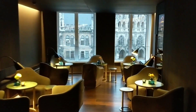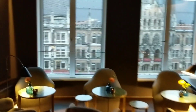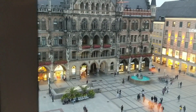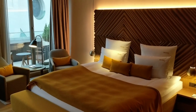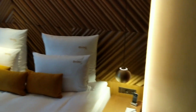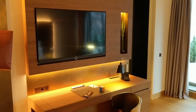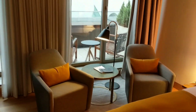The dining area offers magnificent views of the city's main square. The hotel features luxuriously furnished bedrooms and suites with panoramic views of downtown Munich, adjustable air conditioning, a 55-inch flat screen TV, free Wi-Fi, and Bluetooth speakers.